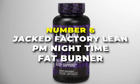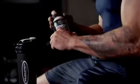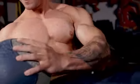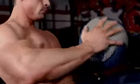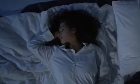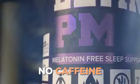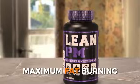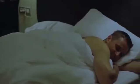Starting things off, number 6 on our list is the Jacked Factory Lean PM Nighttime Fat Burner. It isn't some magic potion that promises to zap away belly fat overnight — we all know that's not realistic. But with a solid diet and workout routine, it can be that extra push we need to burn fat and shed those stubborn areas while holding on to our hard-earned muscle. It's designed for nighttime use and helps you burn fat while you sleep, with no caffeine or stimulants, so you experience no jitters, headaches, or crashes. It promotes maximum fat burning and even helps with relaxation, mood enhancement, and deeper sleep.